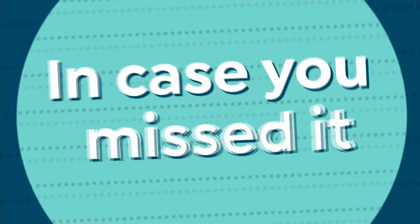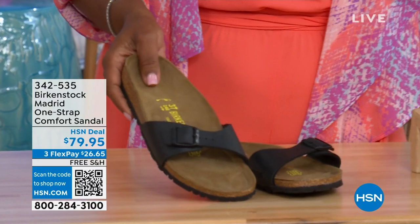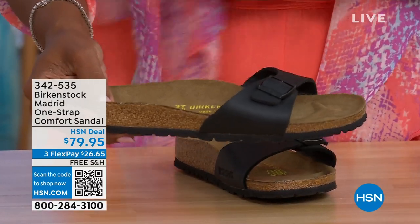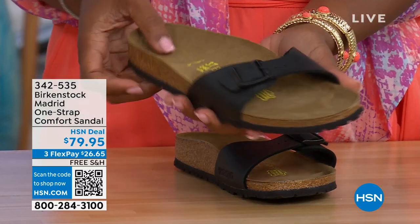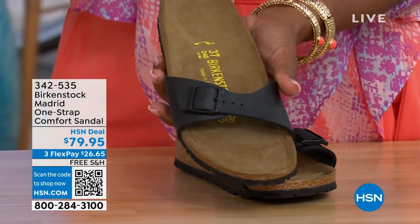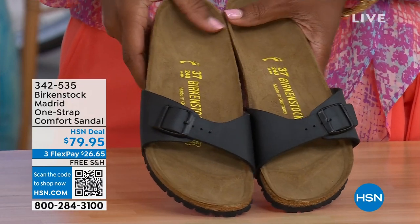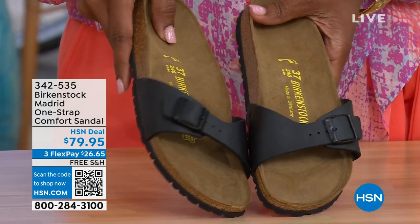In case you missed earlier when we had the Madrid sandal — it was the very first Birkenstock to come here to the United States and they still make it in lots of great colors. This is just one of the color options we have for you in the Madrid. We only have black and white left now — mocha is gone. You can check hsn.com and just type in Birkenstock to see everything that's available. Item number 342-535.